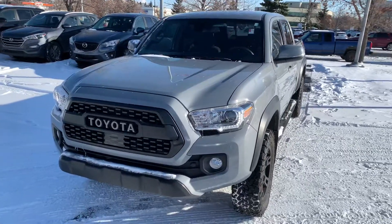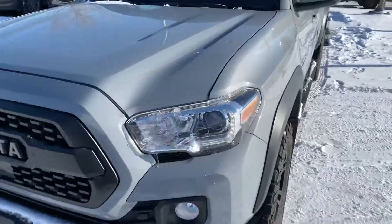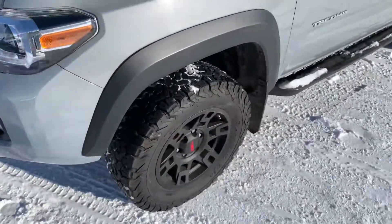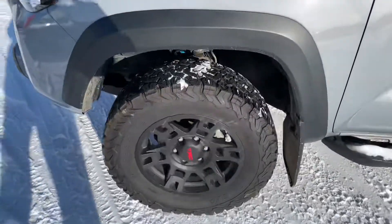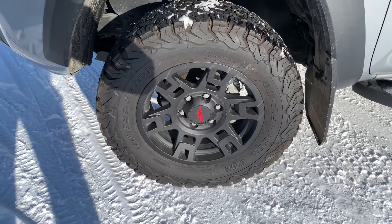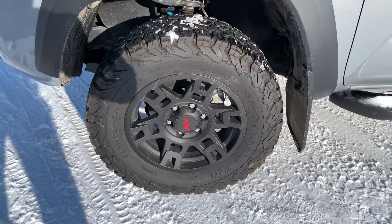It's a 3.5 liter V6 under the hood of this Tacoma. Take a look at these daytime running lights — they're all LED. The tires are BF Goodrich KO2s with excellent tread, mud and snow rated, a great trail tire. They are sitting on 17 inch TRD wheels as well.